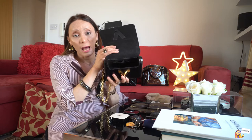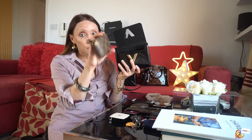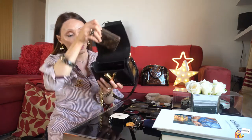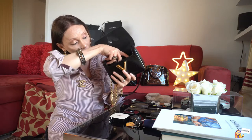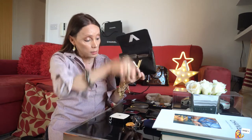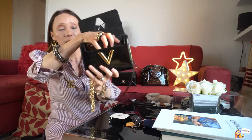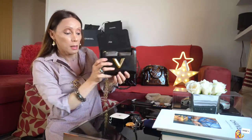Now I'll put all my essentials in to test this bag. I have my Louis Vuitton Zippy wallet — I can put it in either way, it doesn't matter. Then I'm adding my key holder and my card holder. The Zippy wallet carries a lot and there's still some space left.